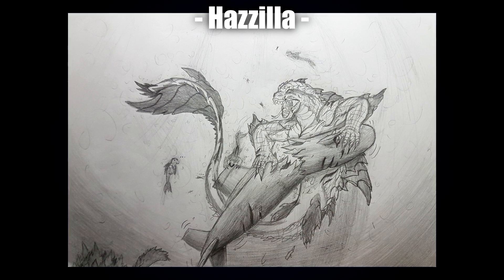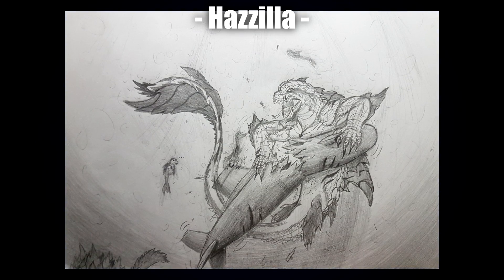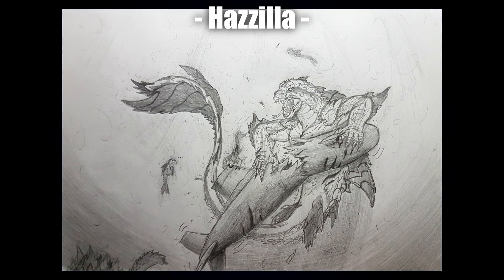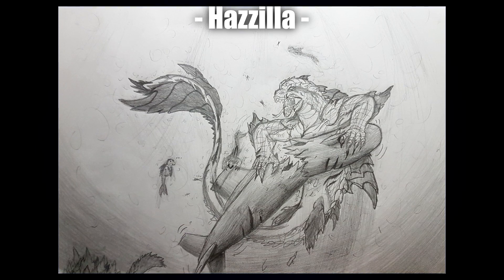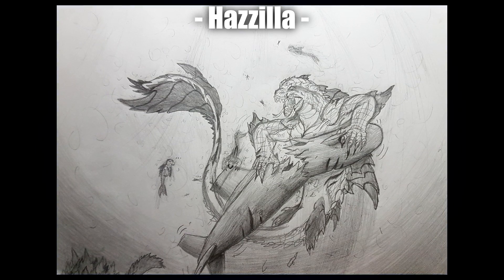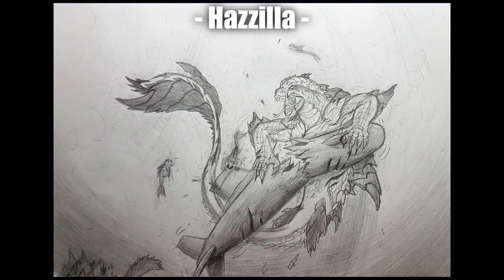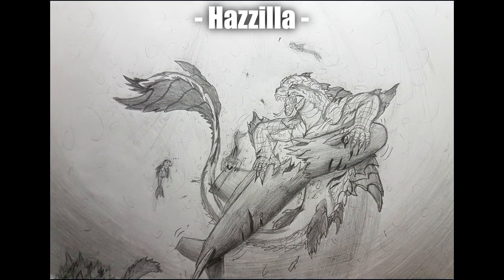Next up, Hazilla with another really epic action pose. This one is very obviously more kaiju, which is absolutely fine — Haz does kaiju very well. Just keep going at it, mate. I love the way the face looks, all the spikes and osteoderms, and the tail just looks nuts. I'd love to see a lot more of this particular design — I'd be very curious to see what more Haz would have in mind for it.